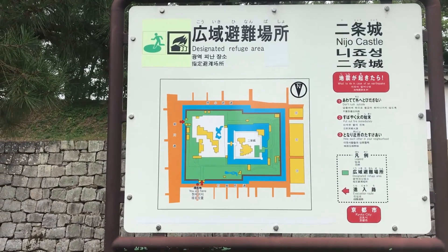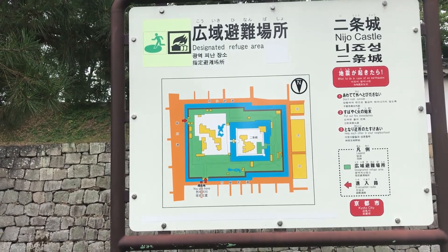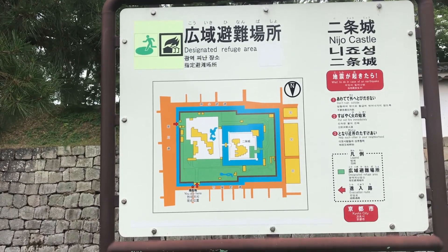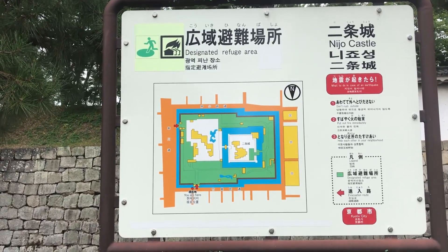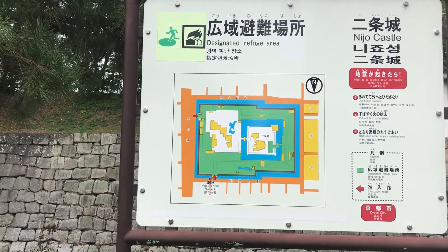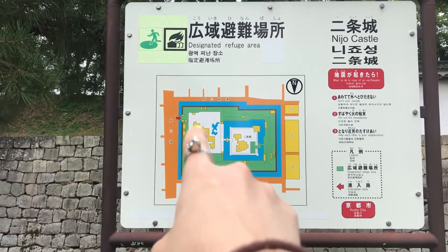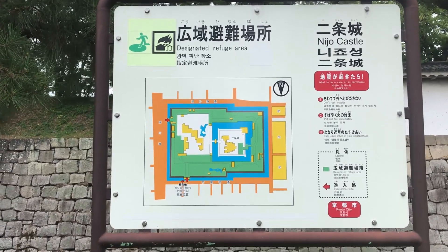We're at Nijo Castle right now. One thing I find very interesting is that in China or in any big empire they usually use symmetrical ground floor plans, but this is not the case here. Not only is the entrance not in the middle of the gate or the wall, but the building itself is also not symmetrical. That yellow part you can see — it's not symmetrical. So cool, why is that interesting?